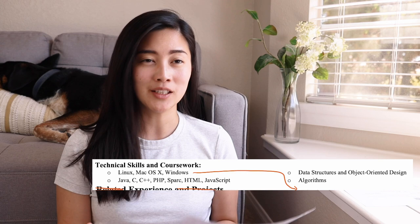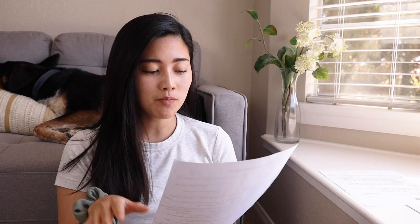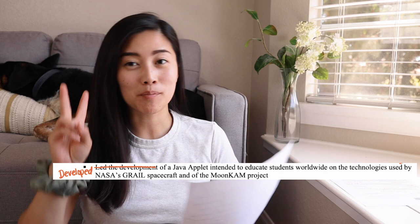Next is the related experience and projects section — I should have just called it experience. First up is the internship at Sally Ride Science Grail Mooncam. My language is not as concise as it could be; instead of saying 'led the development of' I should have just said 'developed.' It says I developed a Java app to educate students worldwide on the technologies used by NASA's GRAIL spacecraft and the Mooncam project.